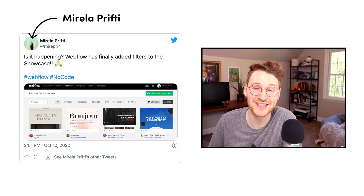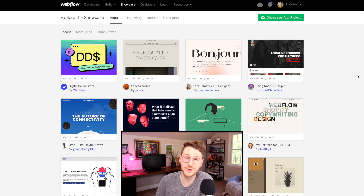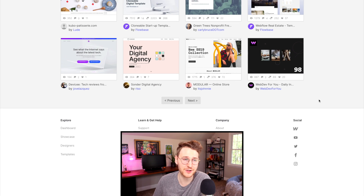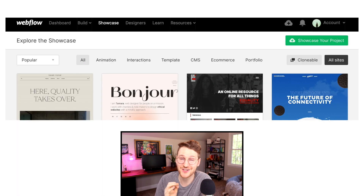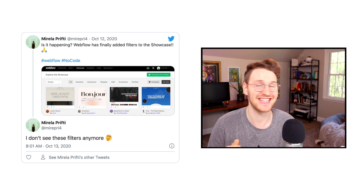So Webflow teased us this week with filtering in the Webflow showcase. Mirella Prifti noticed that Webflow added filtering to the Webflow showcase. If you've gone to the showcase before, you'll know that it's kind of hard to find stuff on there. Right now you can only filter between recent and most popular or most viewed. But in her tweet, Mirella showed that Webflow is playing around with adding filtering for things like animation, interactions, templates, CMS, e-commerce, etc.